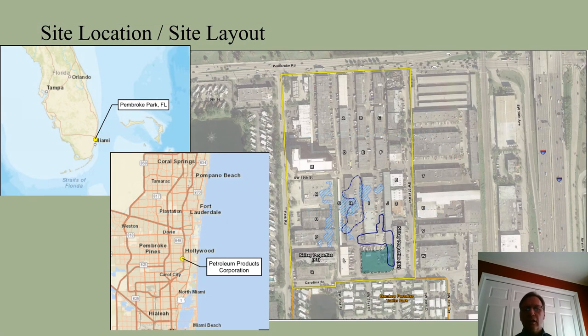The PPC site is located in Pembroke Park between Fort Lauderdale and Miami. The former facility is located a quarter of a mile west of I-95 off of Pembroke Road. The yellow line in this figure indicates the approximate boundary and the area impacted for this Superfund site. It is approximately seven acres in size. There are multiple warehouses and storage units currently on this property.